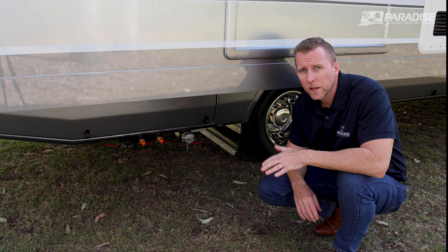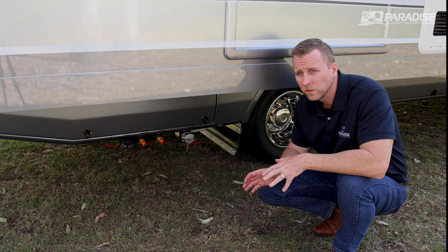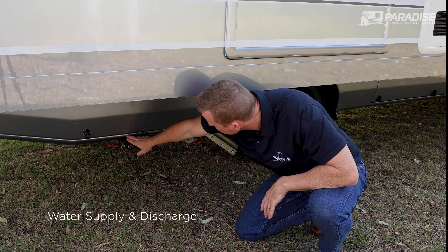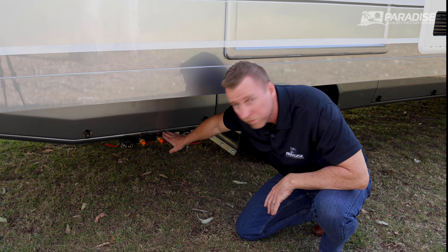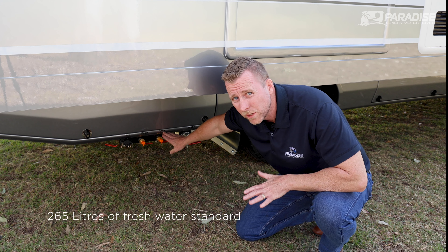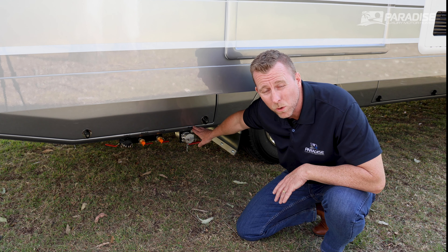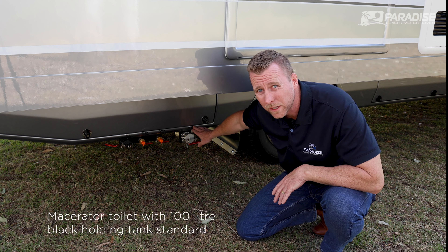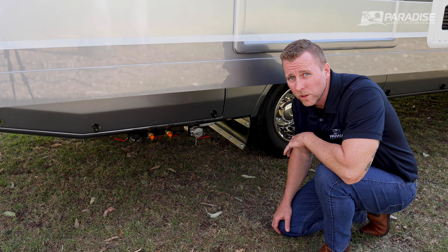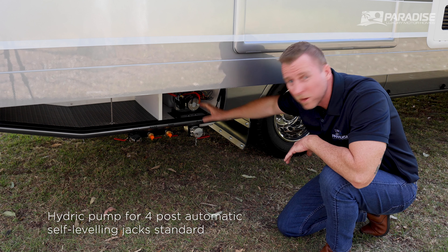Here we are at the driver's rear of the motorhome — this is where the water supply and water discharge is. Everything will be labelled: grey water, mains, fill all your tanks. The Liberation Deluxe comes standard with 265 litres of water, upgradeable to 310 litres. It also has a standard macerator toilet with a 100-litre black holding tank. In the driver's side rear storage, you have the hydraulic pump.